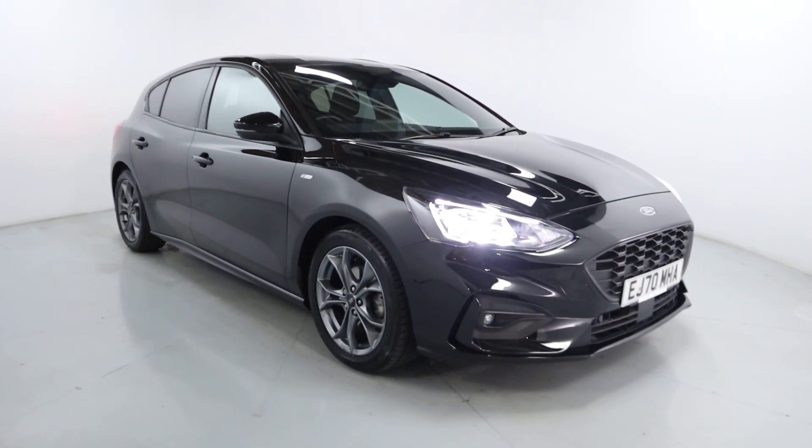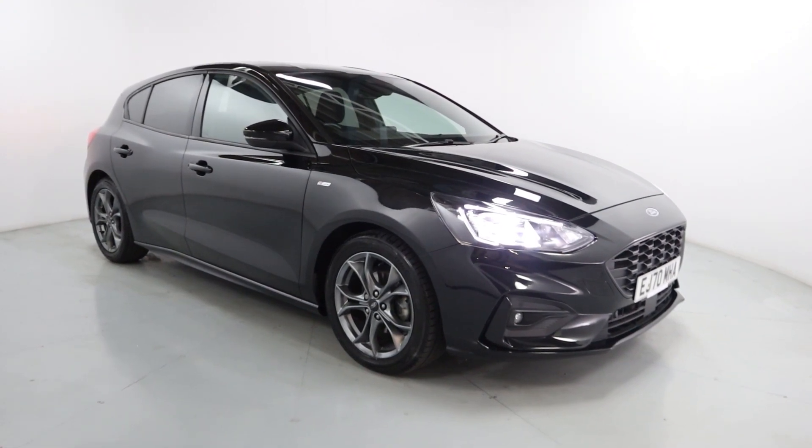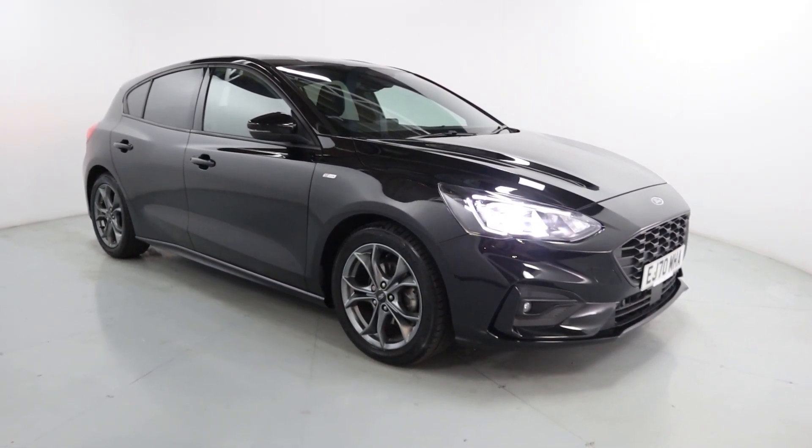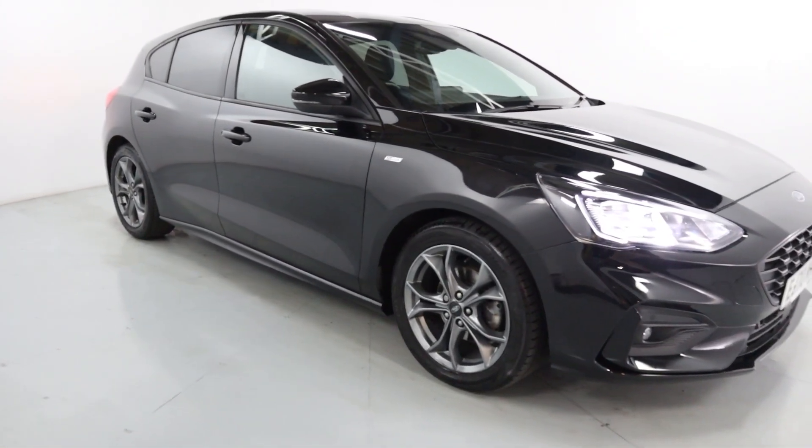Welcome to LMC. Today we'll take a look at this Ford Focus ST Line. It's got a 1 litre petrol engine with an automatic gearbox, on 28,830 miles. It's finished off in black with gunmetal grey wheels to make a perfect family car.